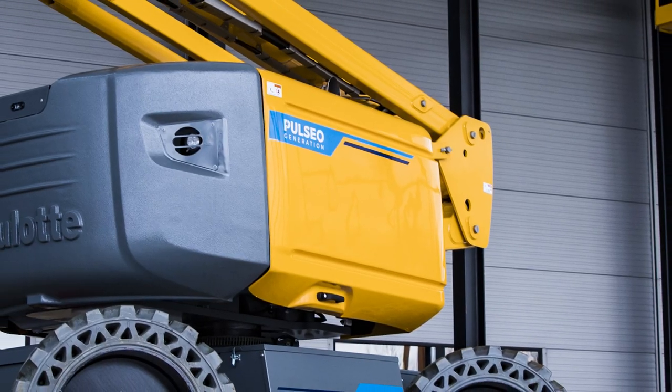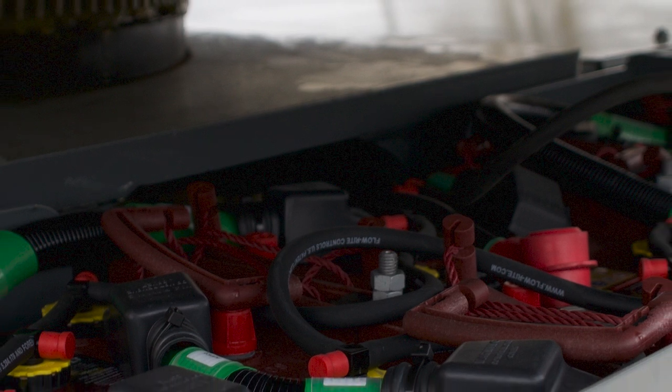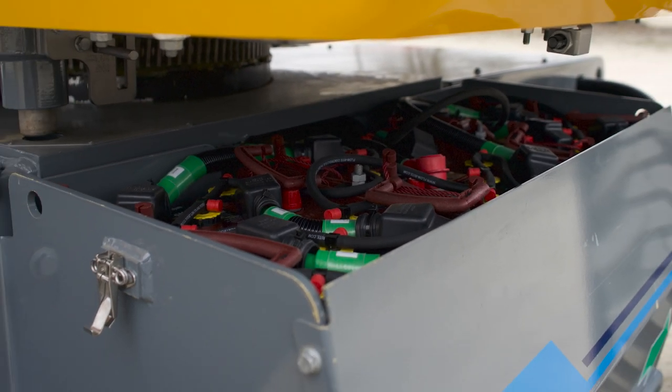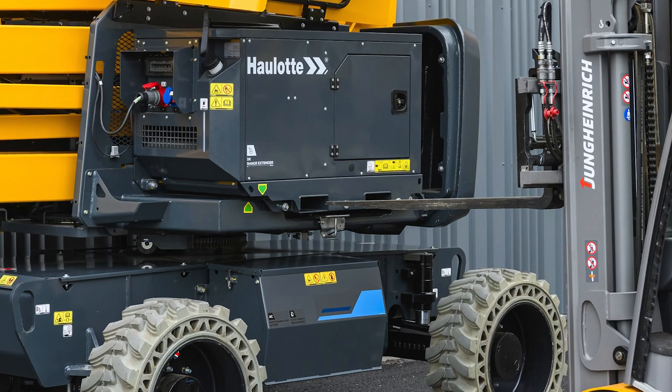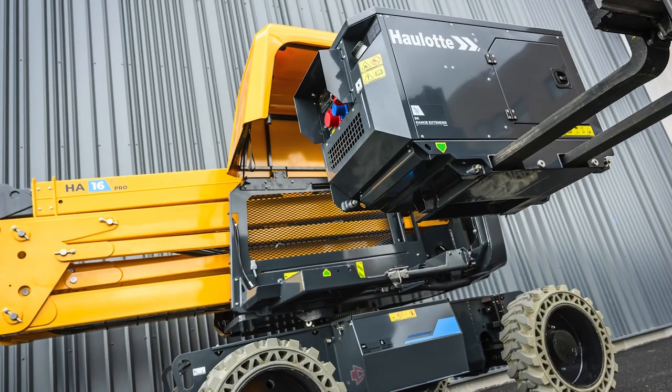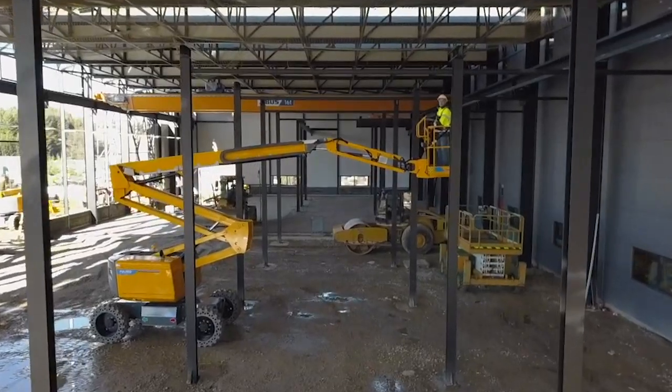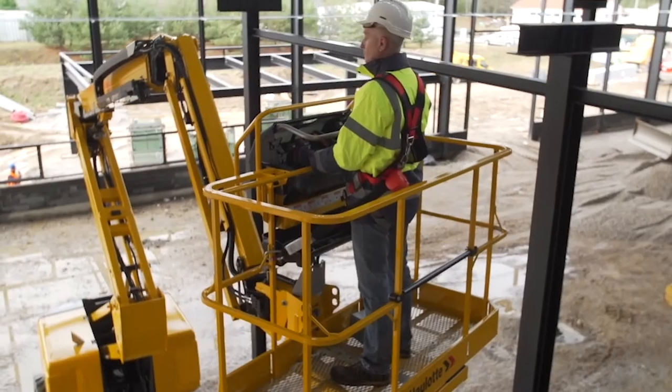A member of the Pulsio range, the HA61 LE powers through the workday with its 72-volt, 435-amp-hour battery pack. The onboard diesel range extender powers an accelerated charger, keeping operators working as long as there is fuel for ultimate charging flexibility when the electric grid is inaccessible.